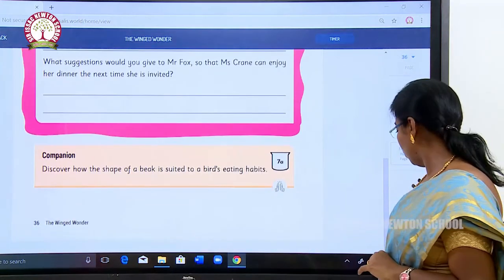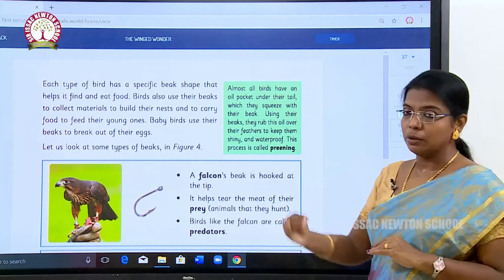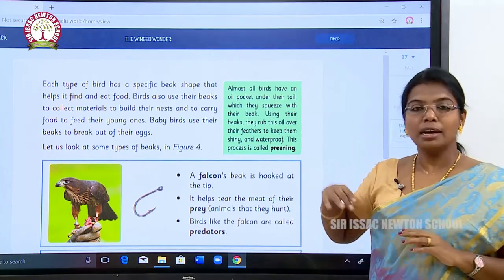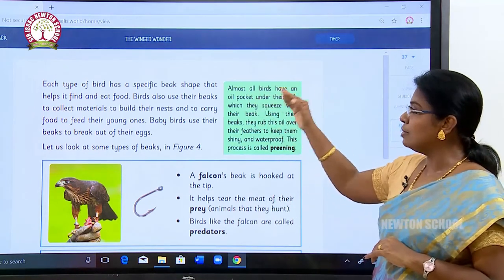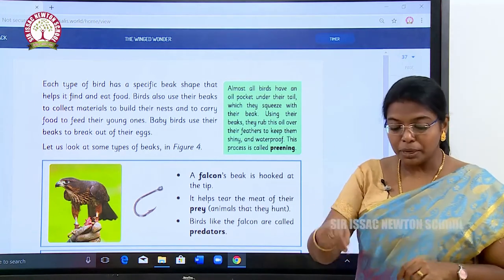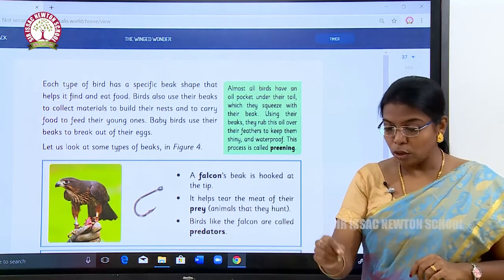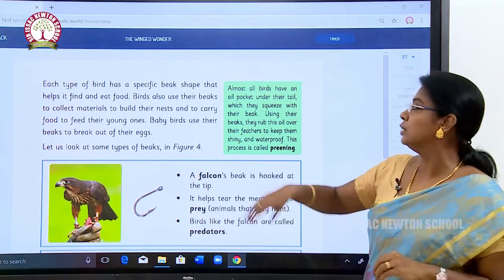They have given a story. Each type of bird has a specific beak. So far we have seen about the wings of a bird, and now we are going to see about the beak of a bird. Each type of bird has a specific beak shape that helps it find and eat food. Have you seen a hen? It will be pricking its beak on the soil, searching for worms or insects to eat.